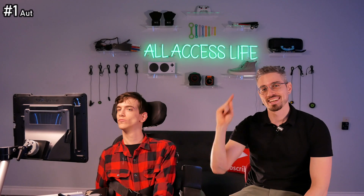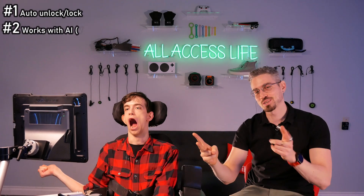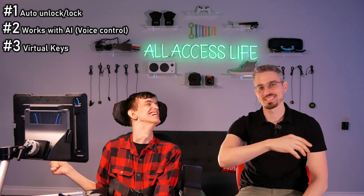Number one: it has an auto unlock and lock feature. Number two: it works with artificial intelligence like Google Home and Alexa, for example. Number three: you can share virtual keys with your friends and family.